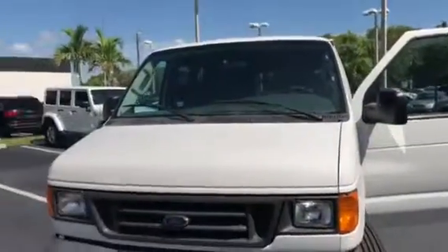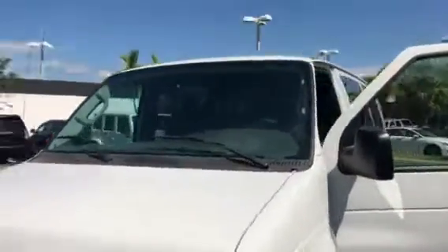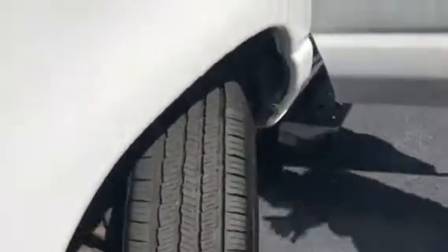Hi, I'm Alex. Welcome to Delray Buick GMC. This is the 2007 van you're interested in. As you can see, tires are brand new. You lose your old finger in there. Wheels look good.